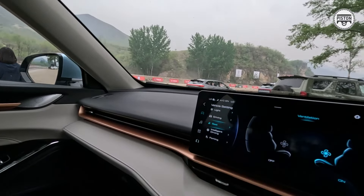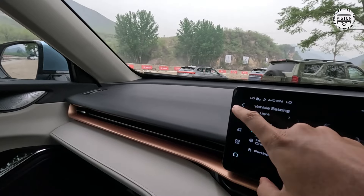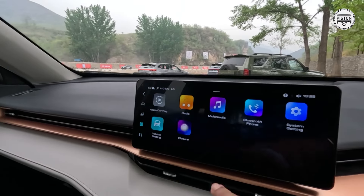It is basically a very nice place to be in, and you also get Apple CarPlay and Android Auto.